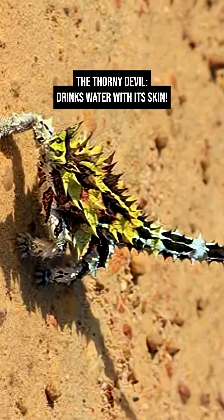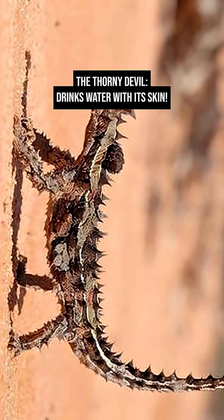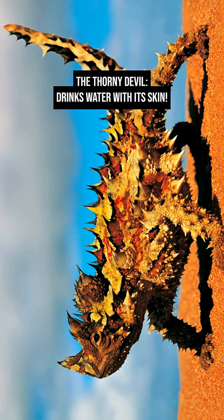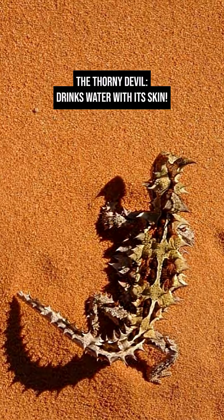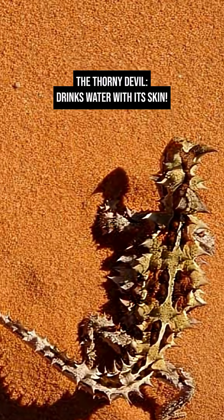This slow-moving lizard can change color to blend into its surroundings. It changes color with temperature, turning darker in the morning to absorb heat and paler later to reflect it. That means it can be seen in shades of gray, red, orange, or yellow.